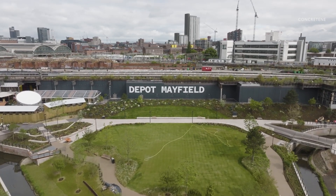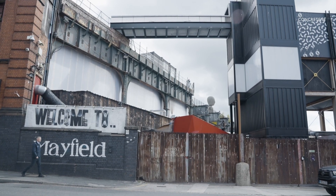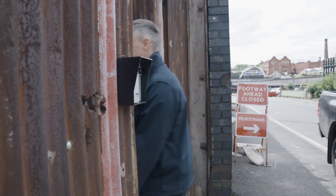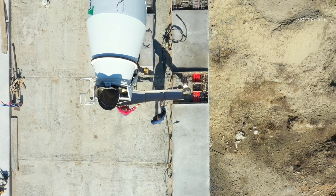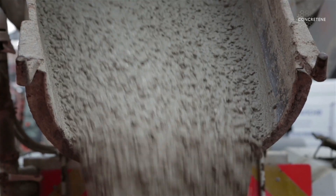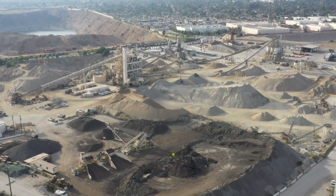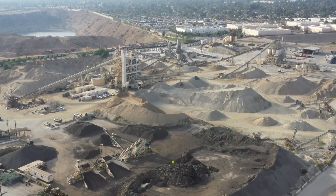This is a very interesting location — this is Mayfield Depot, which is an old railway station next to Manchester Piccadilly station, now in the process of being redeveloped. Concrete accounts for 8% of all global CO2 emissions and is the second most widely used material in the world behind water, so we have a fundamental problem to solve in terms of reducing embodied carbon with concrete.